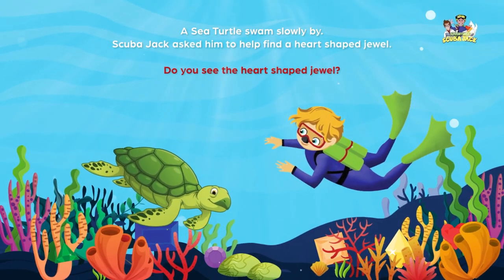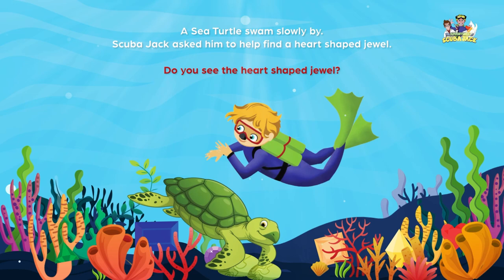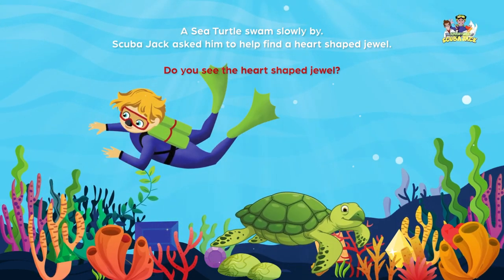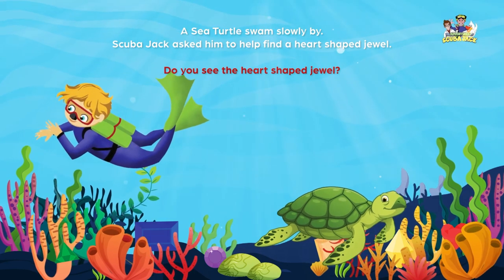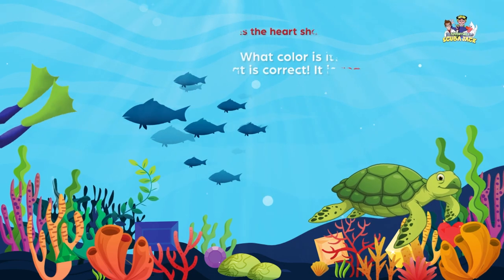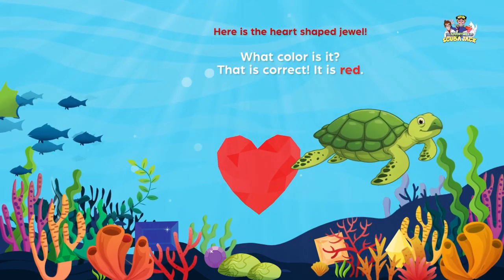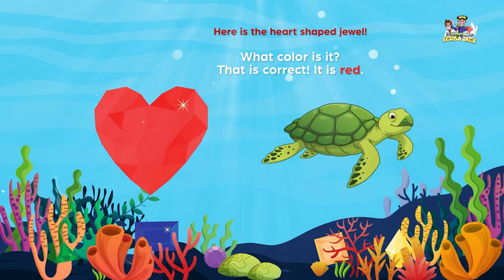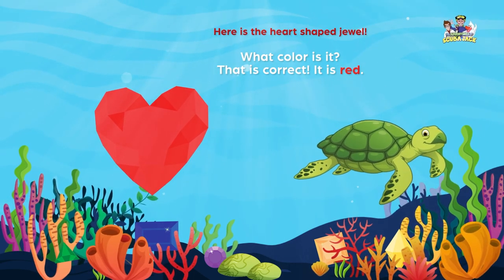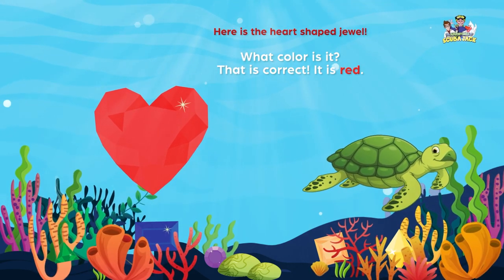A sea turtle swam slowly by. Scuba Jack asked him to help find a heart-shaped jewel. Do you see the heart-shaped jewel? Here is the heart-shaped jewel. What color is it? That is correct. It is red.